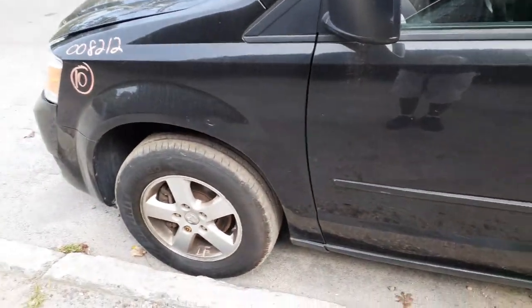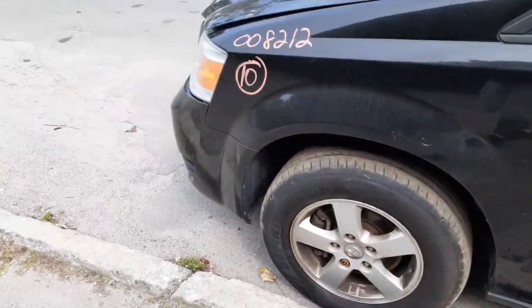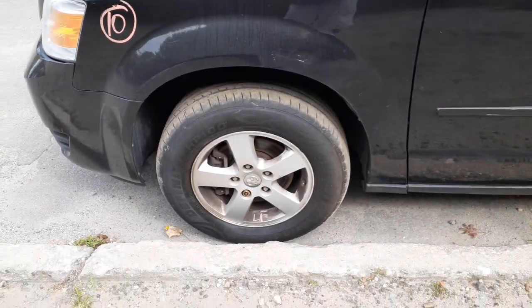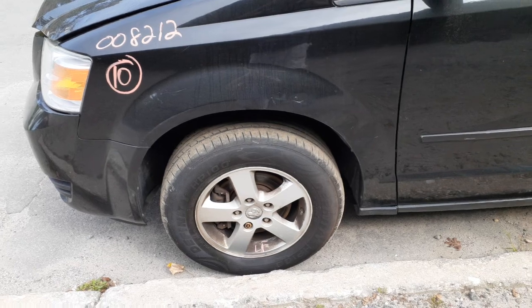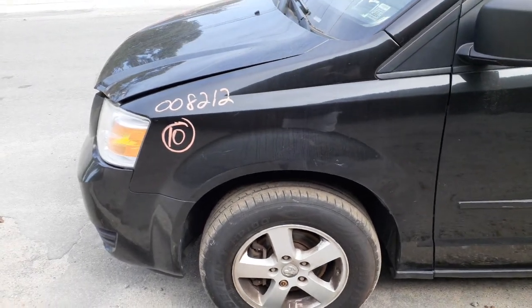Left side fender is no good. The left side headlight is good — it's a halogen. There's your left front wheel. Front suspension — you got strut, spindle, lower rotor, caliper. The struts on this thing are new replacements.